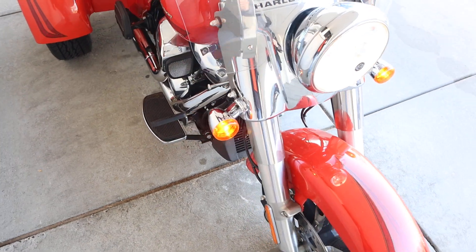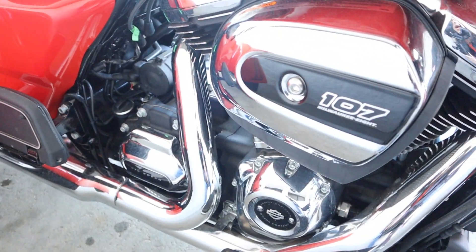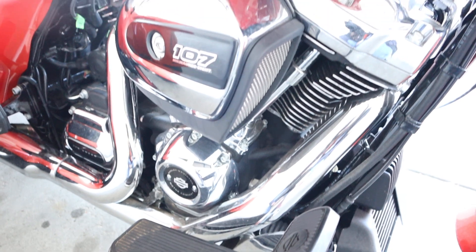Windshield. Halogen headlights. It's a bright and shiny day. Got a 107 Milwaukee 8 engine here. Windshield — absolutely beautiful.